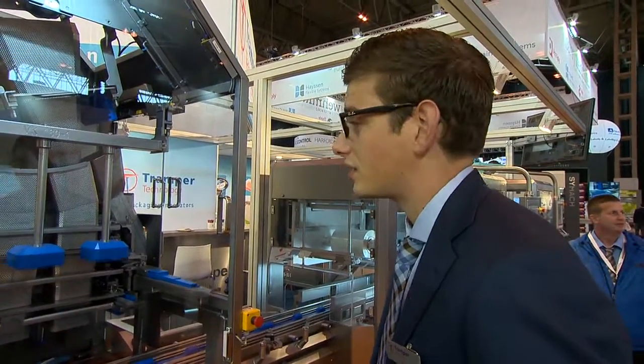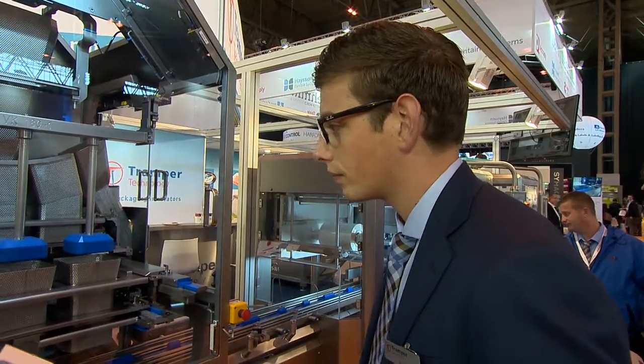So it's a very efficient piece of kit. Why is it so important to be here at PPMA Total Show? To see the new developments, showing some new machines of course, and catching up with potential customers. The UK has a great market of course, so it's very important for us also to be here and show our face.